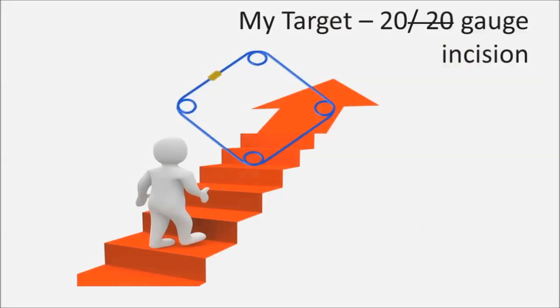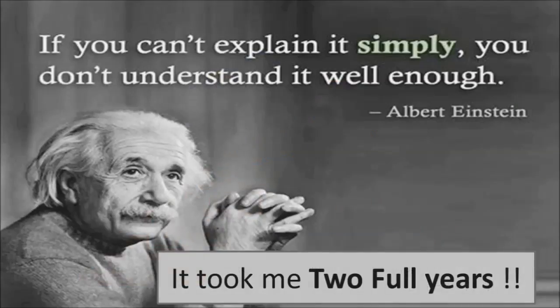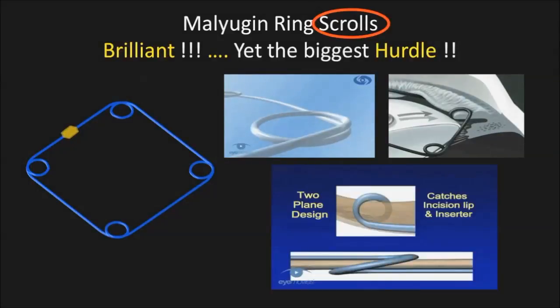My target was a 20 gauge incision. I thought I could make it simpler, but didn't know how. There was a gut feeling I felt I could do it. If you can't explain it simply, you don't understand it well enough. It took me two full years to figure out what was possibly wrong and how I could go about the problem. The scrolls are brilliant, there's no denying that, yet that seemed to be the biggest hurdle in my path for the 20 gauge incision.